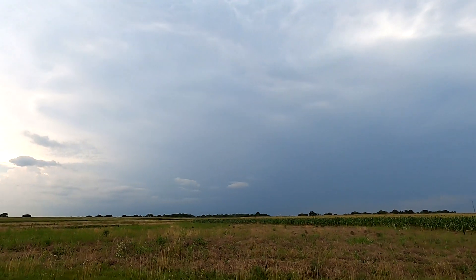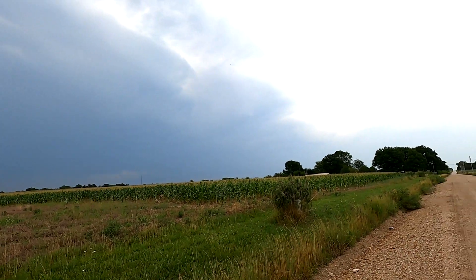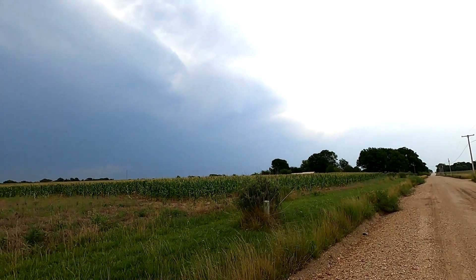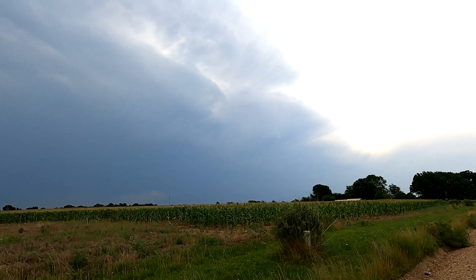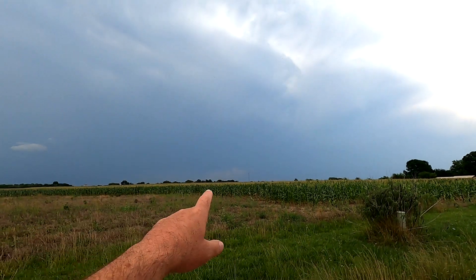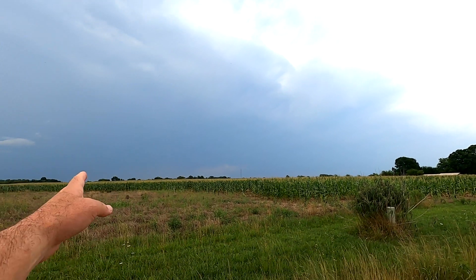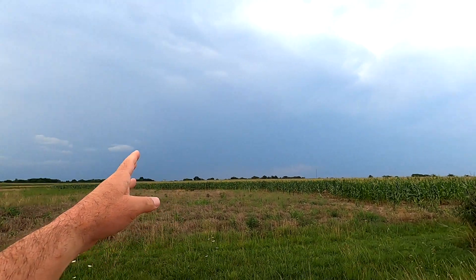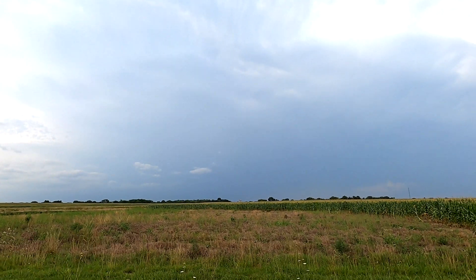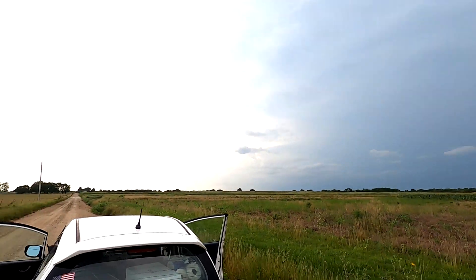We're on the leading edge of the storm. It has been crazy hot today — temperature is approaching 94, 95, but it feels like 102. Very humid. I don't have my instruments with me to read the actual humidity, but I don't see any definition yet in this storm. Definitely hail in it, but right now it's just kind of a blob. I might get a little bit closer. Let's go get closer.